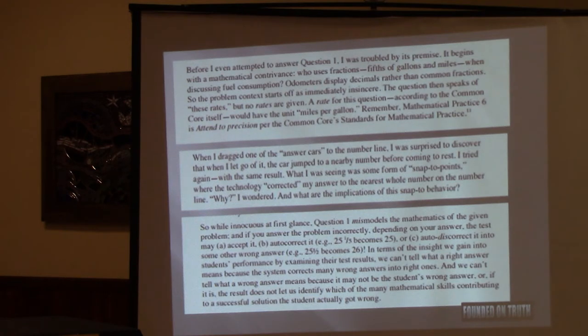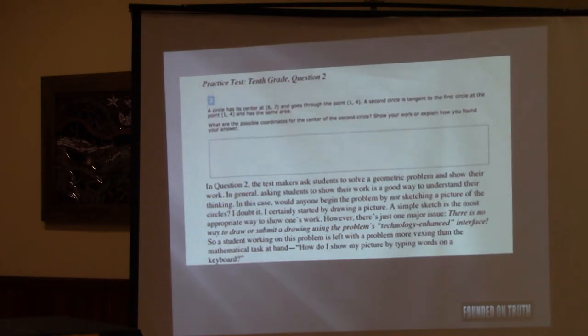So what information did it give you? None. The second question says: a circle has its center — you're supposed to assume it's an XY axis — at six and seven, and it goes through the point one-four. The second circle is tangent to the first circle at the point one-four and has the same area.